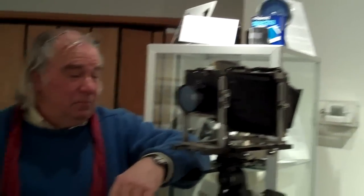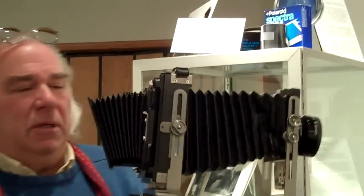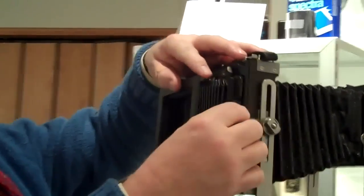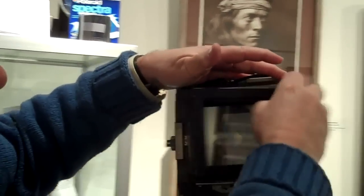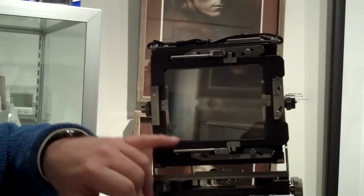Richard, what can you tell me about this old camera here? It's a 4 by 5 inch Ebony with a Nikon lens. This is one of the things I use for some of my large format work. A number of the photographers in here use this type of camera. I'll just turn it around so you can see here where this is the size of the negative.